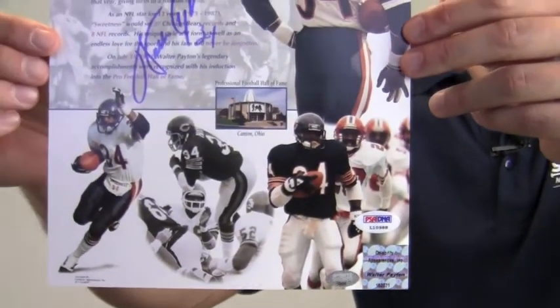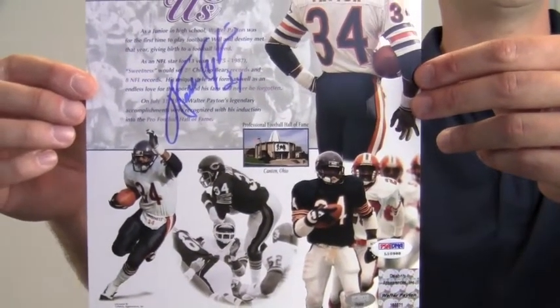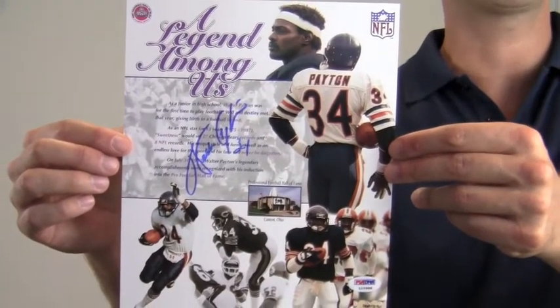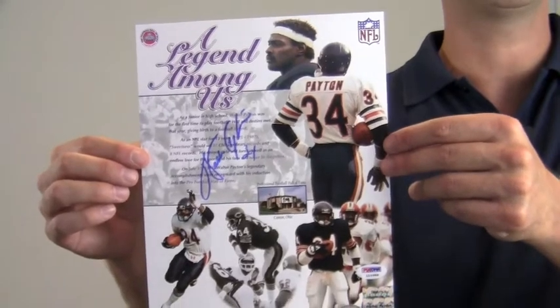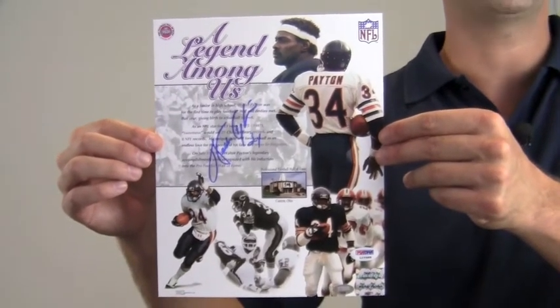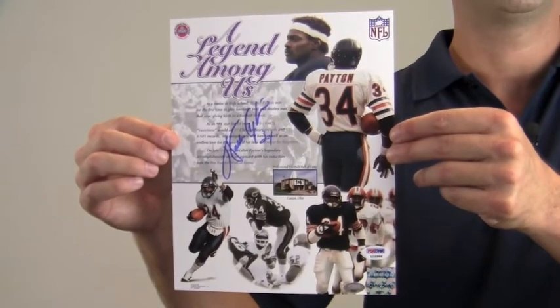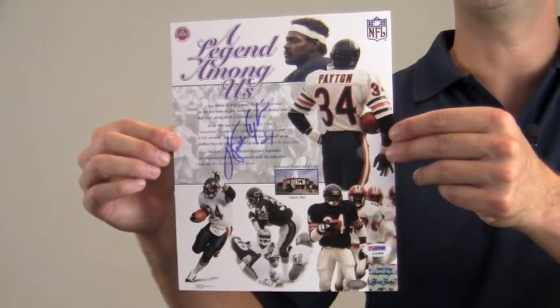With the Super Bowl champs signature, this photo is likely to increase in value over time. You can protect and preserve your memorabilia with one of our quality custom frames built by hand. This would look great displayed in any setting and is a valuable addition to any fan's collection. This item ships free and within one business day.